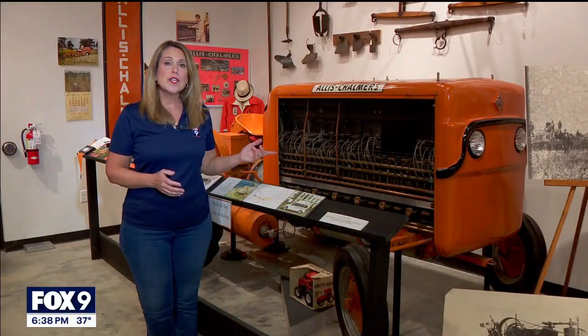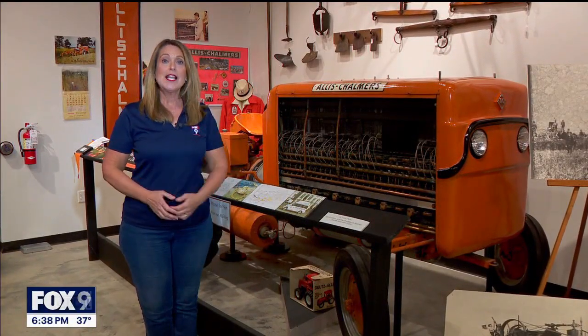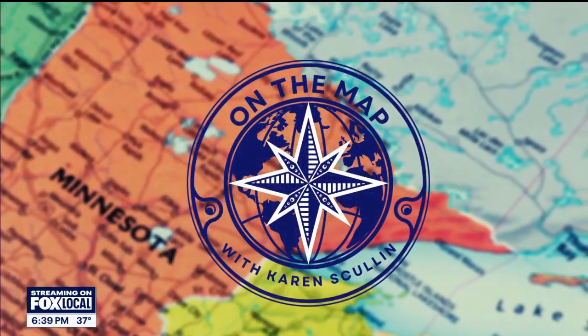The fuel cell tractor was donated to the Smithsonian, but it's currently on loan right here at the McLeod County Historical Museum, so you can check it out. For this week's On the Map, I'm Karen Scullin.